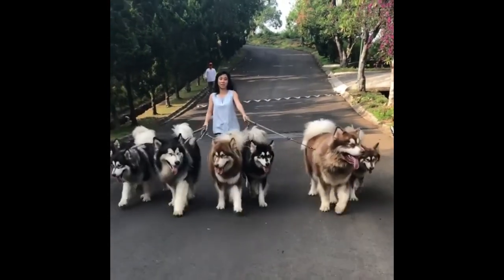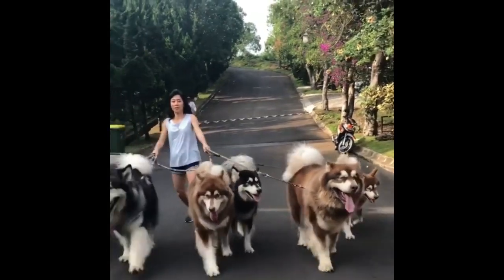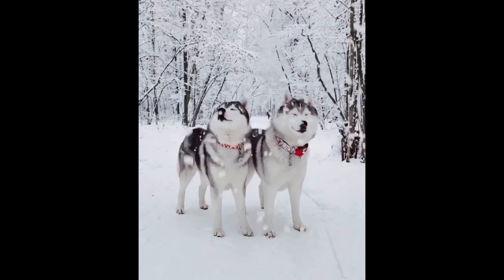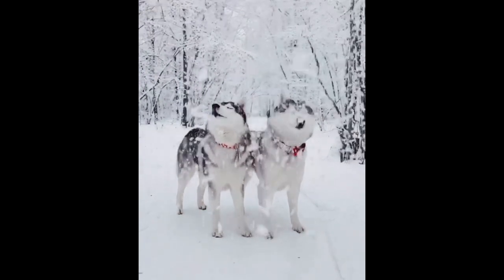Malamutes have a shorter lifespan and tend to have more health problems. On average, you should expect Alaskan Malamutes to live to around 11 years old. Siberian Huskies tend to live to be around 12, with the vast majority of them living between 10 to 14 years.